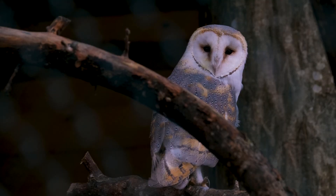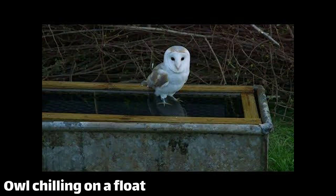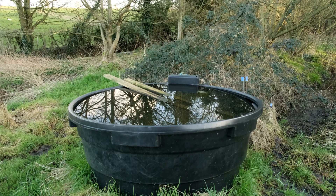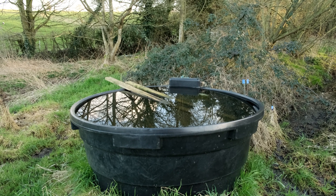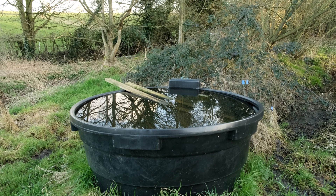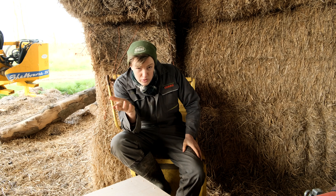One problem is owls drowning in troughs, which they'll fly into for a wash or a drink but then get trapped and drown. We have one functioning square trough for which we can make a float fairly easily — that'll be an evening activity when the nights draw out. But most of our troughs in the fields are these slightly bigger round ones which are slightly tapered. I have put bits of wood in them and to be fair I haven't found any drowned birds since doing that a couple of years ago, but apparently it's not ideal. So if anybody has any ideas of how to make those owl-proof, I'm very much open to suggestions.